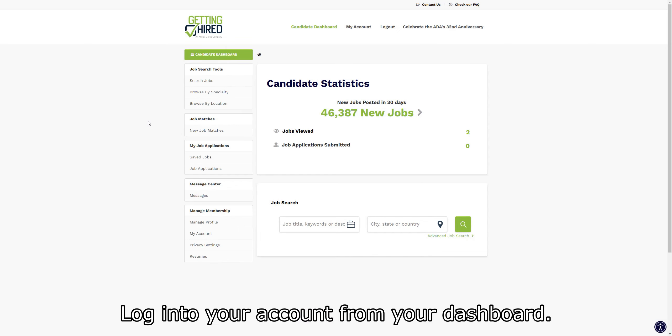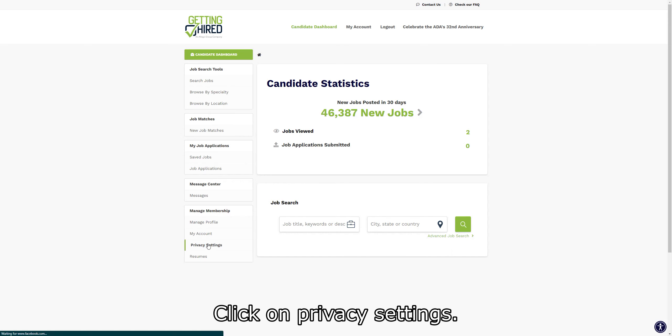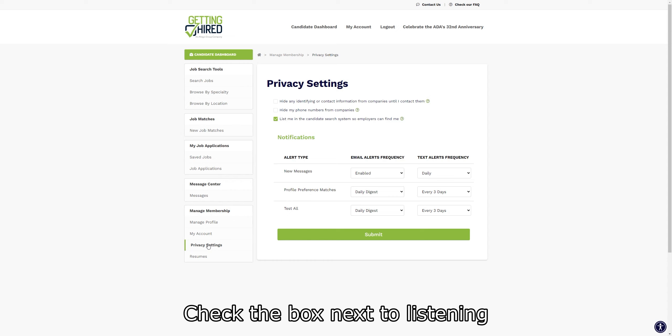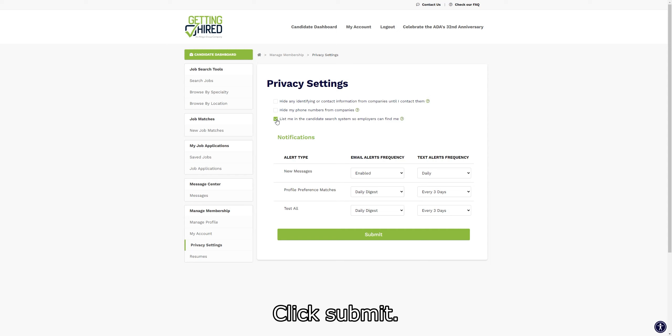Log into your account from your dashboard. Look for Managed Membership on the left menu. Click on Privacy Settings. Check the box next to 'Listening in the Candidate Search System so employers can find me.' Click Submit.